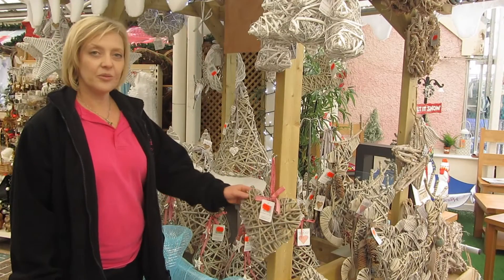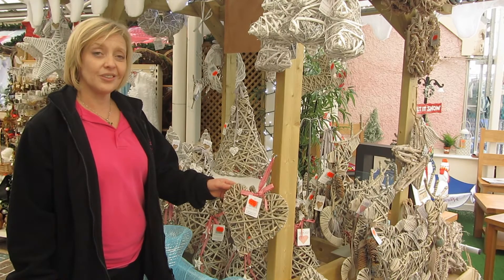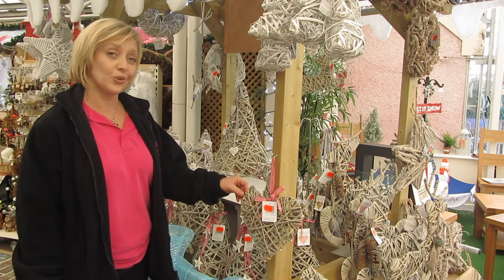We have these — they're new to the garden centre this year. Ideal for anybody who doesn't really want to decorate a tree, but they are all pre-lit and they're ideal for on a mantelpiece or on your door.